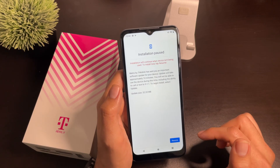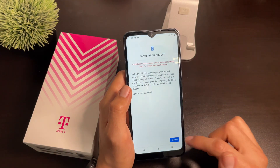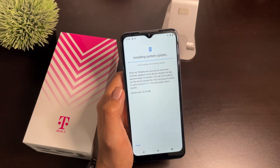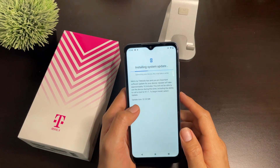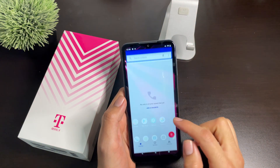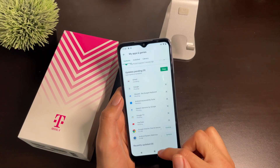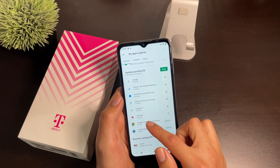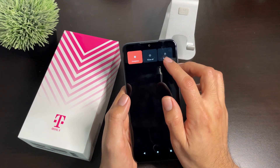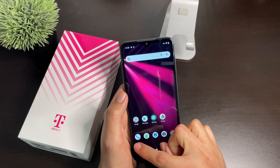Wait for this download to complete. It's important to note that while these updates are happening you're probably not going to be able to make a call regardless. Once all updates are completed — and most importantly Android System WebView has been updated — hold down the power button on the right-hand side, select the restart option, and once the phone turns back on, try to dial out once again.